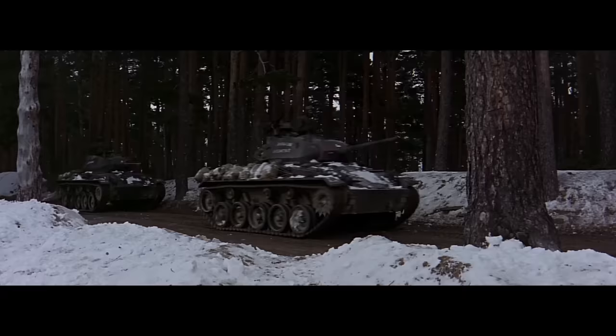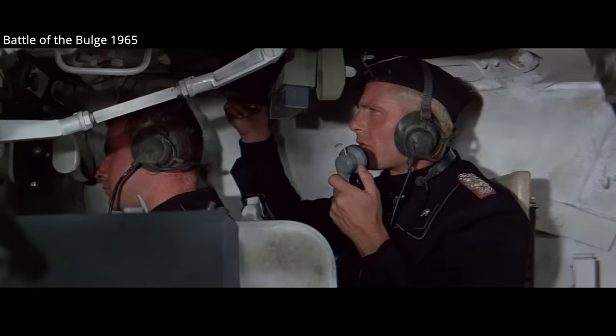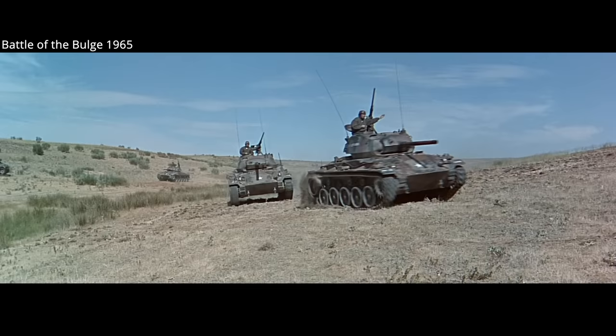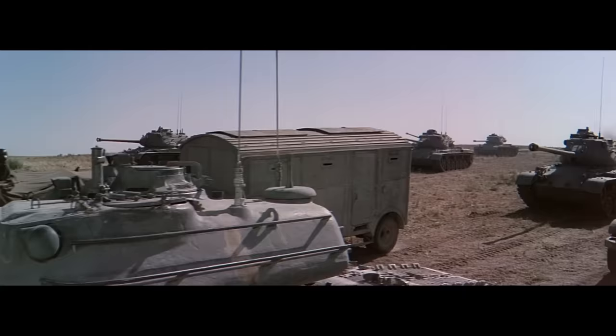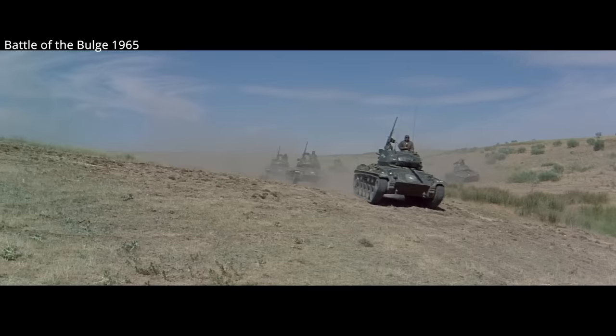Battle of the Bulge from 1965 is the other major tank film to heavily feature the Chaffee. This is one of those films where you can either enjoy the tank action scenes or frustrate yourself for the entirety of the film for the historical inaccuracies. M24 Chaffees were used in lieu of M4 Shermans, but the film has some impressive set-piece tank battles, with the Spanish army leasing dozens of tanks for the production.